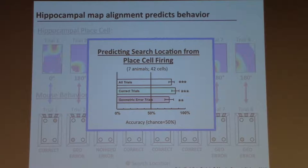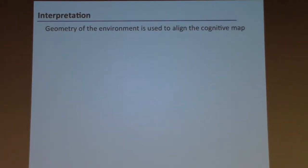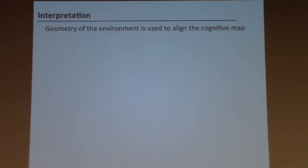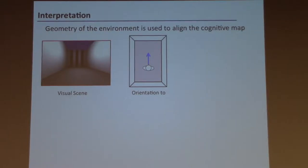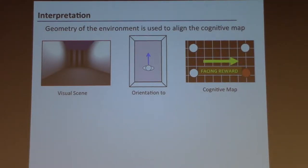If we attempt to predict the search location on individual trials based on the hippocampal map on that trial, we find about 75–80% accuracy. What this indicates is that when animals are placed back in the chamber, they perceive the world, form a representation of their orientation relative to the geometry of the chamber, use that to align their hippocampal map — which has a representation of the reward — and that controls their subsequent search behavior.